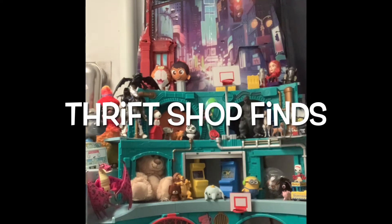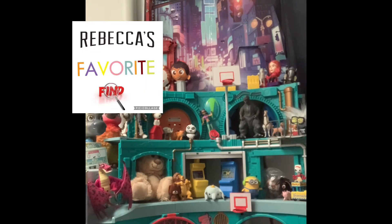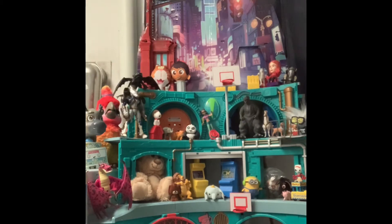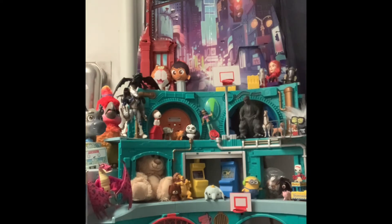Hey guys and welcome back to Thrift Shop Finds, where we go out to the thrift shops and see what we can find. Today we have a four-bag, a motorcycle, and a playset. We have our segments — Rebecca's favorite find, which she'll tell us at the end of the night — and Where's Forky. We have big Forky and little Forky, and we think big Forky is hidden really well, so if you find him you get extra credit points, like Rebecca did for guessing Lilo and Stitch.